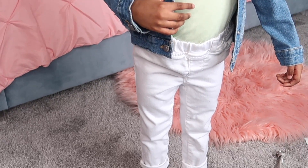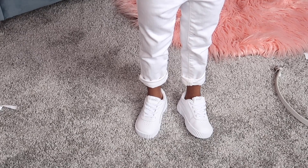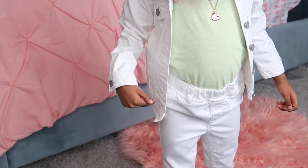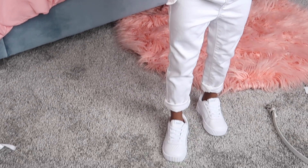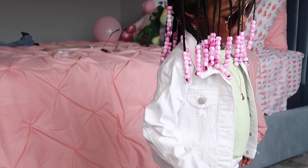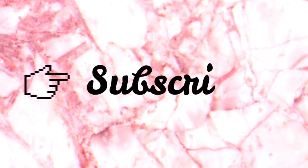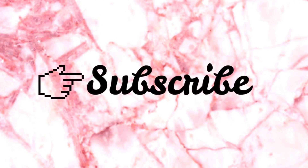And that is all for this video! Comment down below and let me know what was your favorite look. I hope you guys enjoyed this video and got some cute ideas for your toddlers. Don't forget to hit that subscribe button, the thumbs up, and the notification bell so you can be notified when I upload my next video.